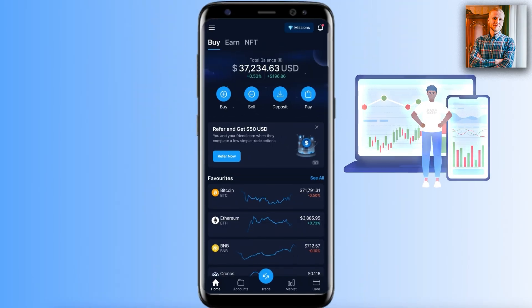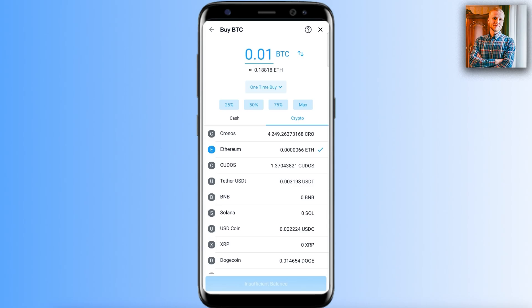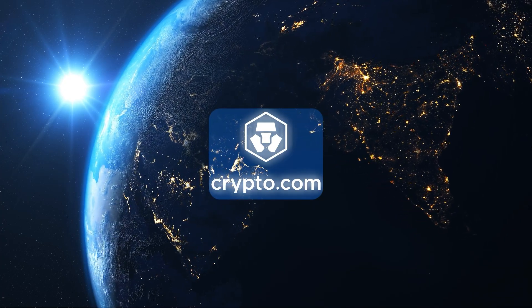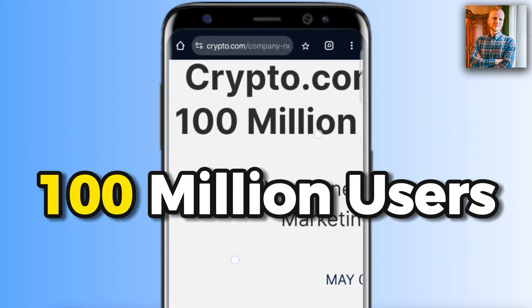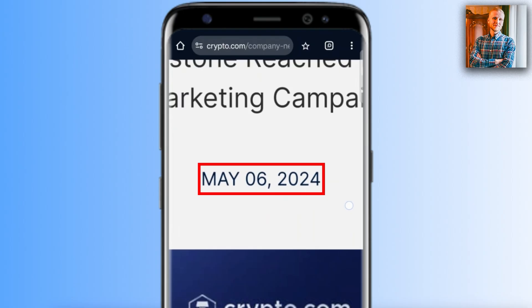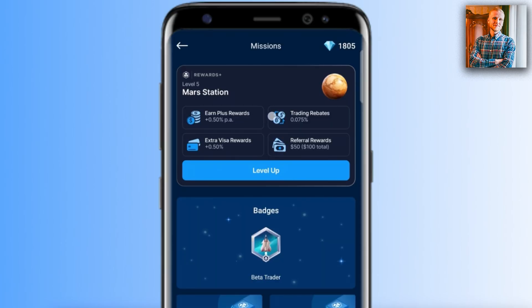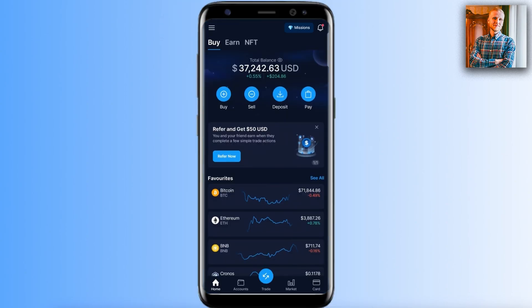You will learn how to trade on the Crypto.com app step by step, even as a complete beginner. This is one of the most popular cryptocurrency apps in the world, having reached over 100 million users already back in May 2024. I will show you a powerful trading strategy that is proven to work, and you will learn about several benefits for trading on this app, including rewards and badges in the mission section.